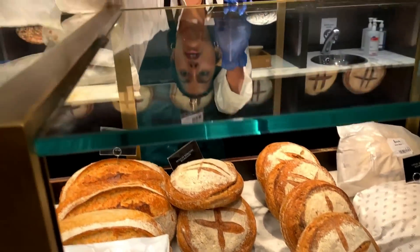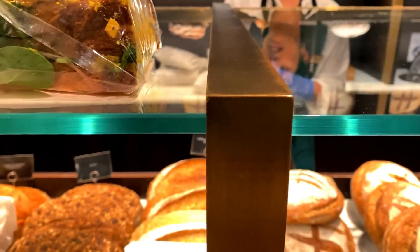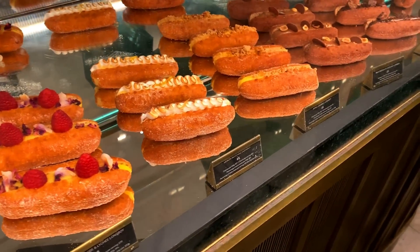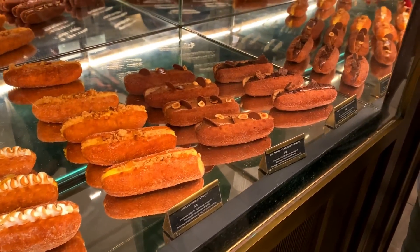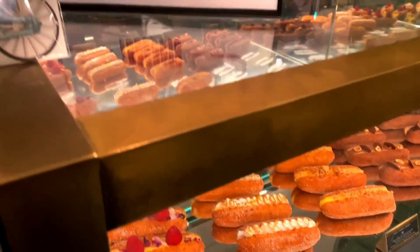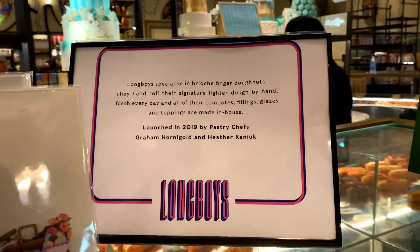I paid and headed back into the hall. There are some 'long boys' – which are like brioche finger donuts in flavors like tribute chocolate, apple crumble, and lemon meringue.